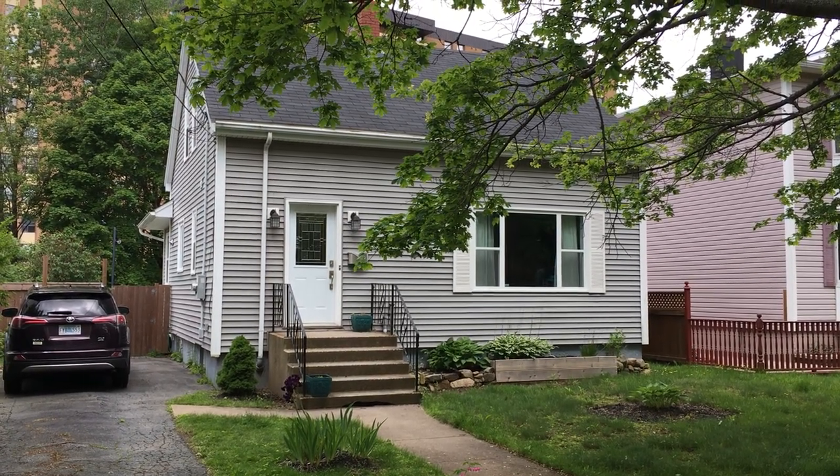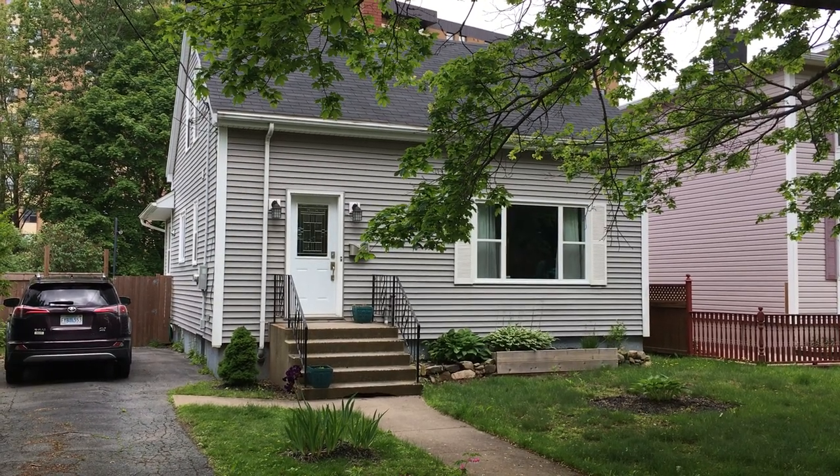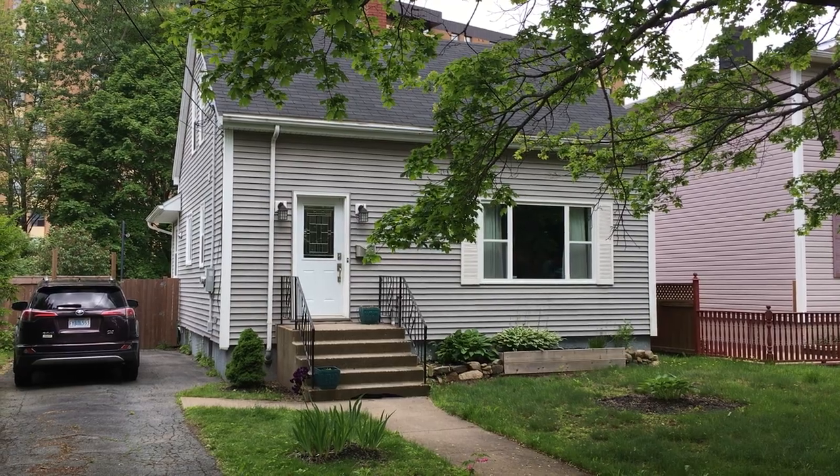Hello and welcome to a narrated video tour for 3420 St. Andrews Avenue in Halifax, Nova Scotia, on the peninsula of Halifax in the West End.